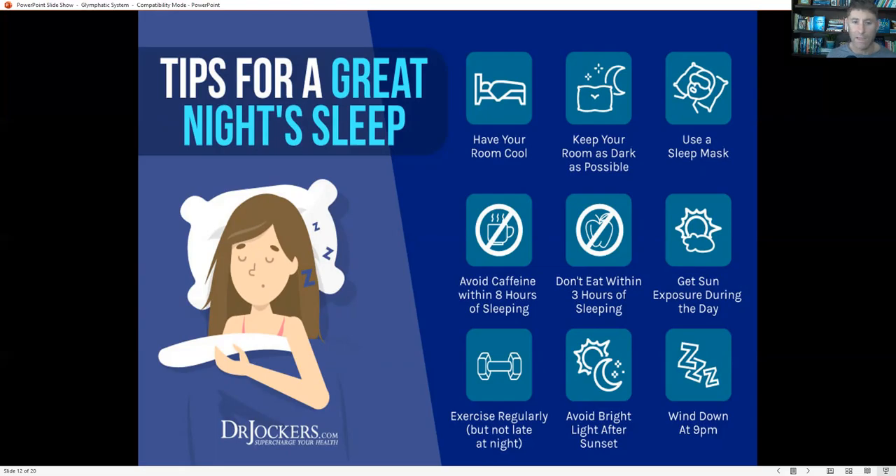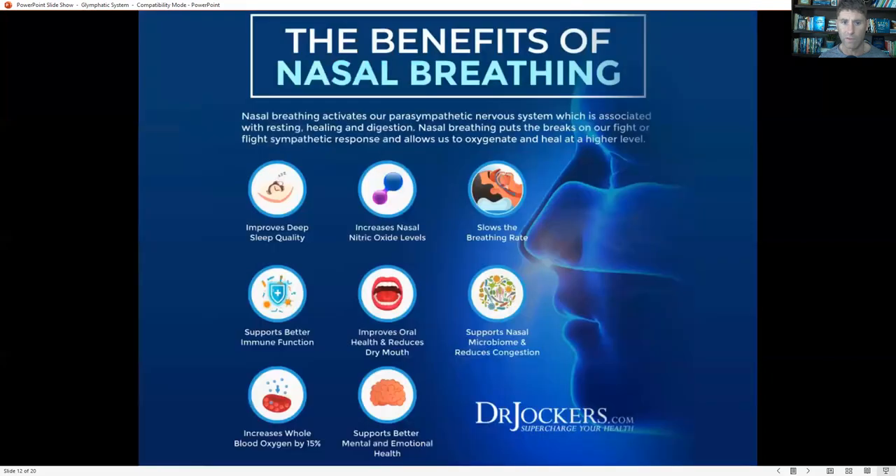I like to wear blue light blocking glasses when it gets dark at night. Wind down after 9pm — you should not be pursuing goals after 9pm, because that will release more dopamine and cortisol, blunt your melatonin release, and result in poorer quality sleep.